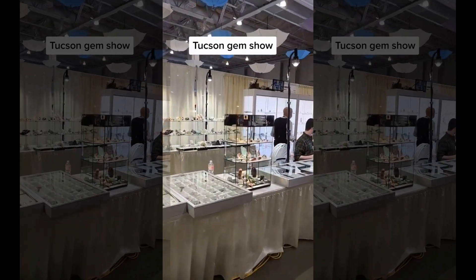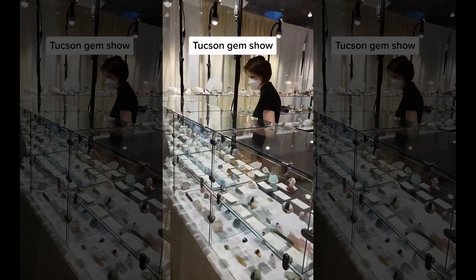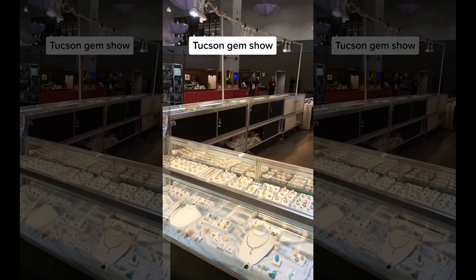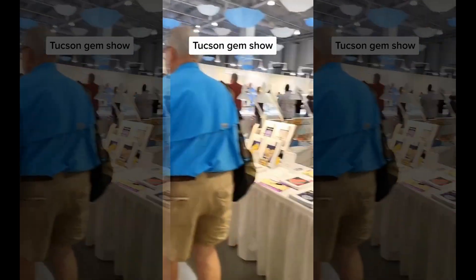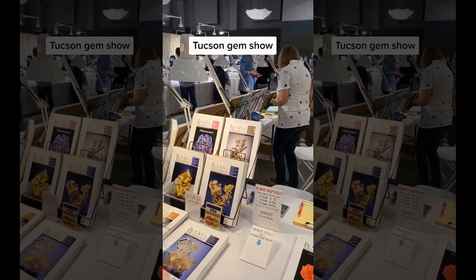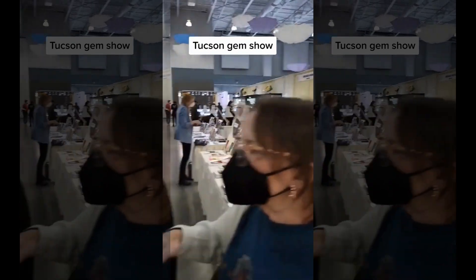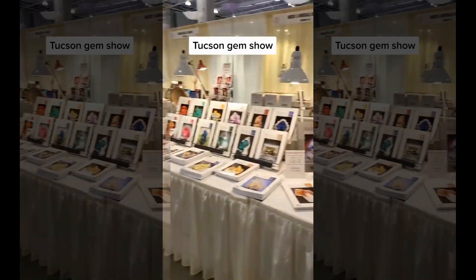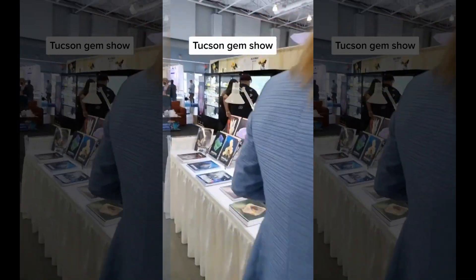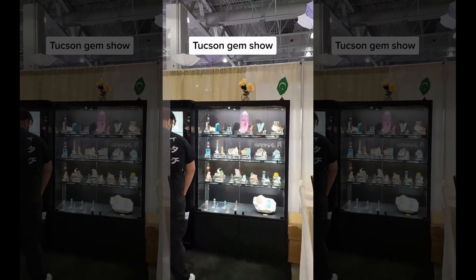We have some aquamarines, tourmalines, lots of beautiful little thumbnail specimens, jewelry of course. Industry books for all the different minerals, natural specimens. Huge kunzite on the top shelf there, aquas.